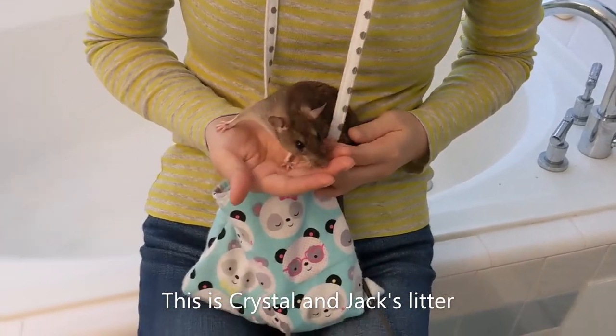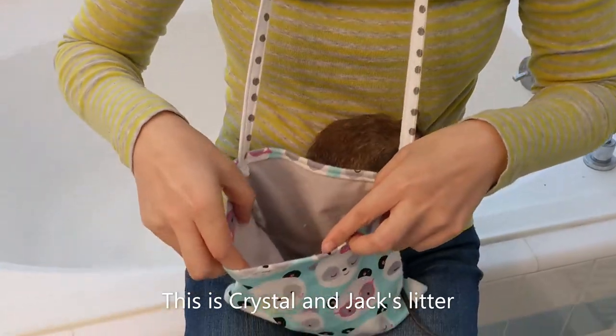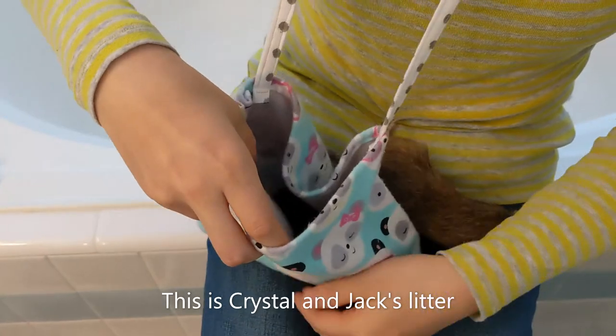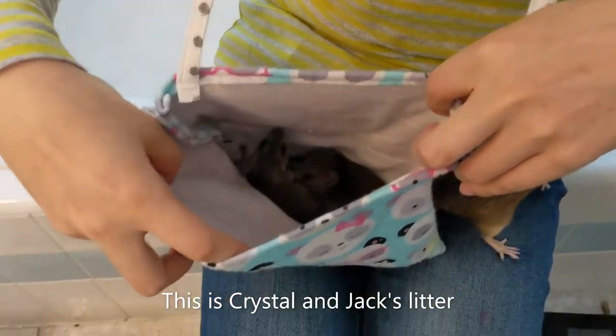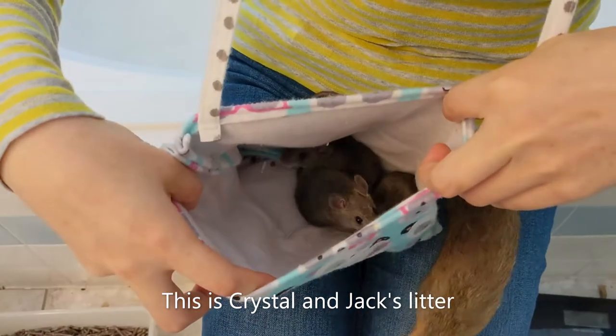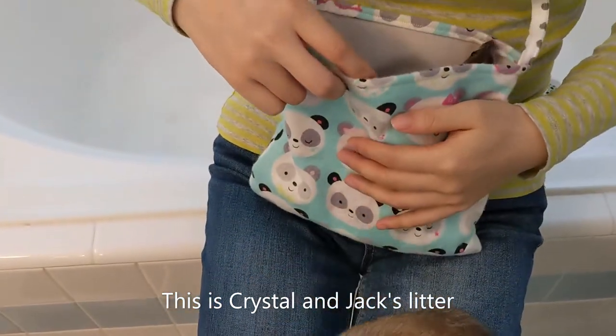That's Crystal, and here are three babies in the pouch — if you can see, that's a little bag of babies. One of them was trying to get out.